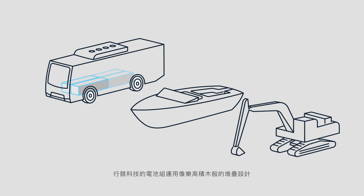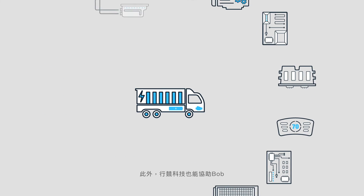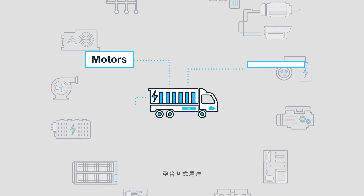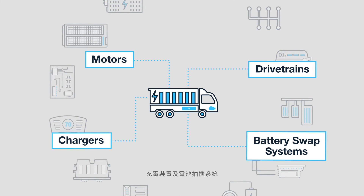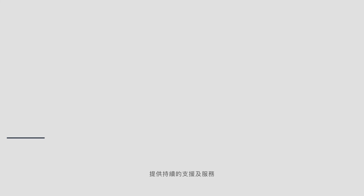Zing's battery system uses a building block design that stacks like LEGO to meet size, space, and power requirements. What's more, we provide Bob with a full range of motors, drivetrains, chargers, and battery swap systems, and offer continuous support and consulting in the integration of this technology.